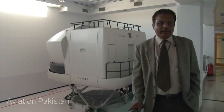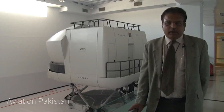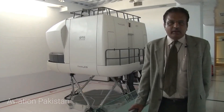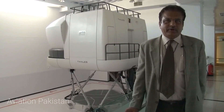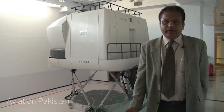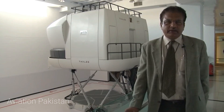We are here to show you the simulator building and the simulators we have. Since 1970 we have been having simulators of various types of aircraft and the first one we had was the 707, that was somewhere in the 1970s.